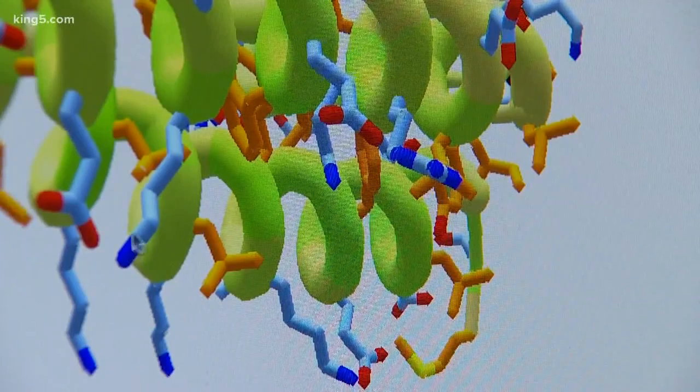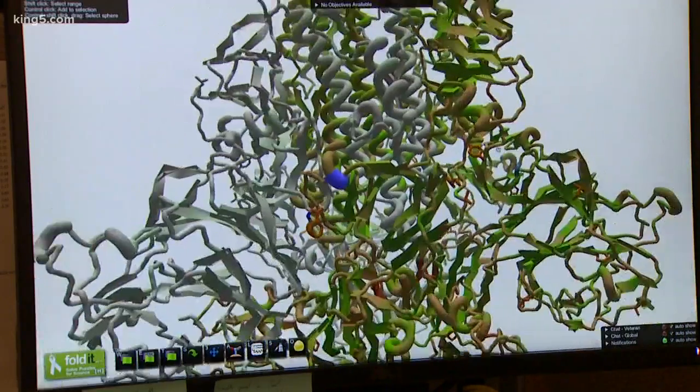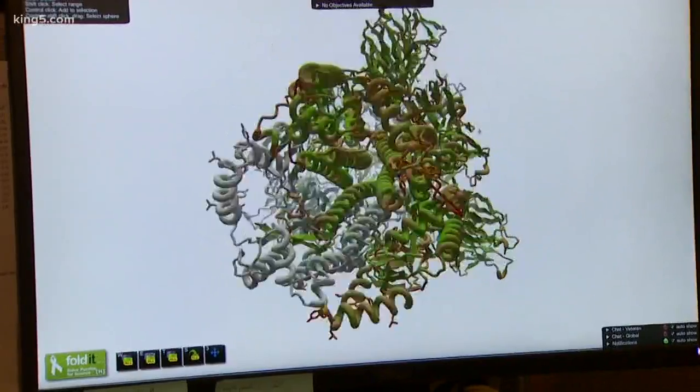Foldit is about 12 years old and was designed with UW's Center for Game Science. Players also worked on Ebola back in 2014. Now there are hundreds of active users, most of them working on this coronavirus puzzle. I am pretty optimistic — Foldit players are good at coming up with novel solutions to problems, usually solutions we did not expect.